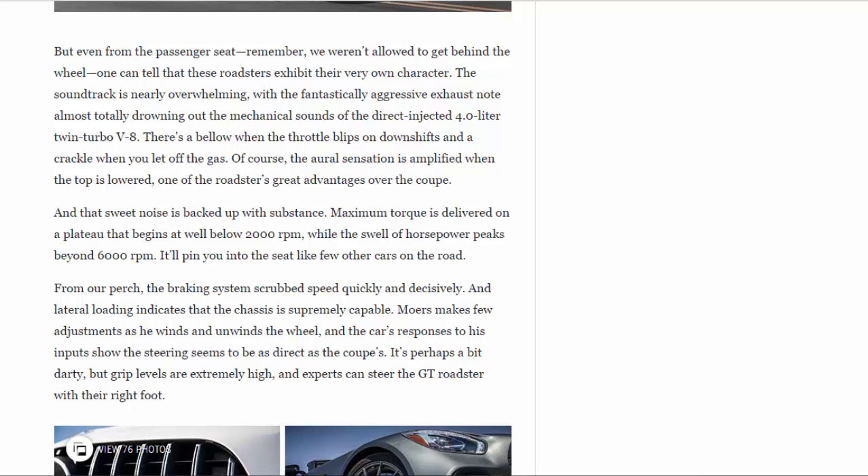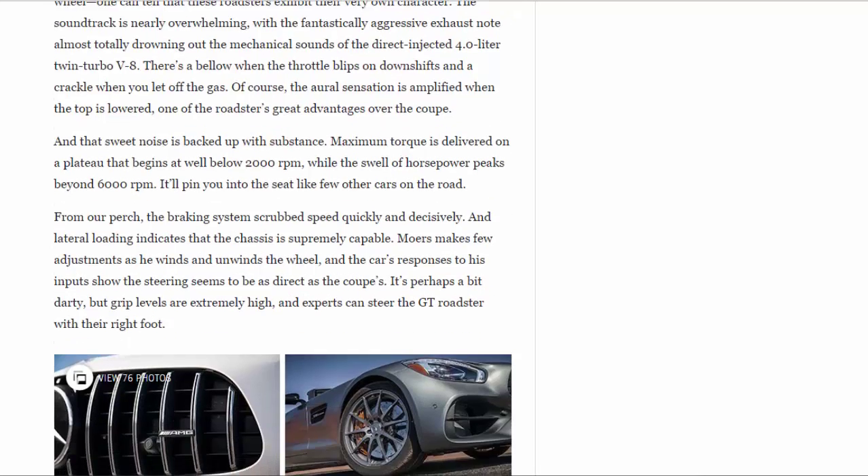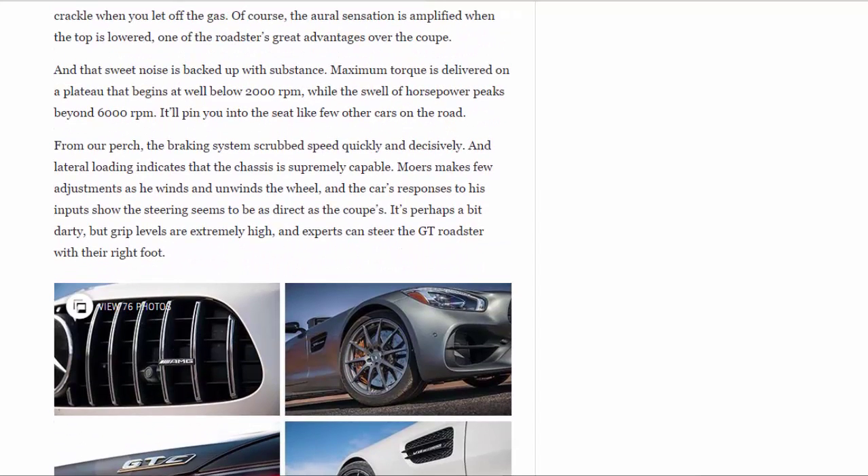That sweet noise is backed up with substance. Maximum torque is delivered on a plateau that begins well below 2000 rpm, while the swell of horsepower peaks beyond 6000 rpm. It'll pin you into the seat like few other cars on the road.